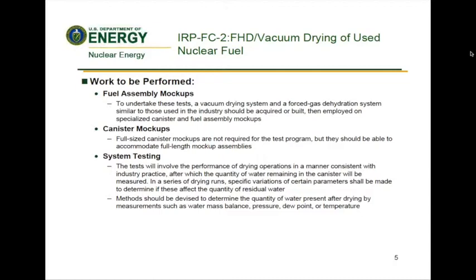Forced gas dehydration tests should include a range of inert gases consistent with those used in practice. Variability in gas temperature and pressure should be included in the testing matrix for the forced gas dehydration tests. Methods should be devised to determine the quantity of water present after drying by measurements such as water mass balance, pressure, dew point, or temperature.